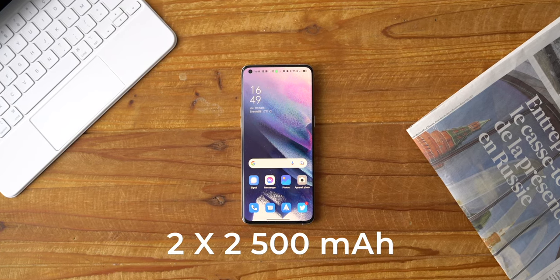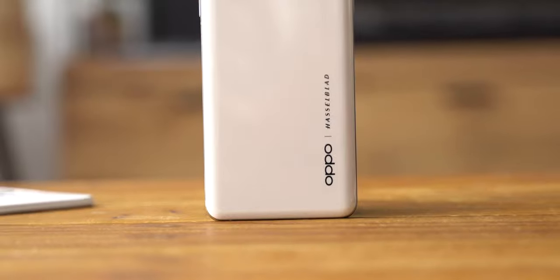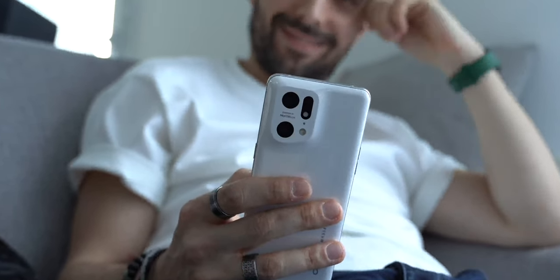Une charge aussi rapide, ça défonce les batteries ? On se calme. La batterie ne prend pas cher du tout, et ce pour plusieurs raisons. D'abord, parce que le Find X5 Pro contient deux batteries de 2500 mAh et pas une seule de 5000 mAh — ça permet de recharger vite en évitant de faire chauffer la bête et de détériorer la batterie. Ensuite, le chargeur, le câble de charge et le port USB-C sont tous bourrés de puces et de composants électroniques permettant de contrôler la puissance de charge et d'éviter d'abîmer la batterie. Ça ne risque pas de nous faire une Galaxy Note.